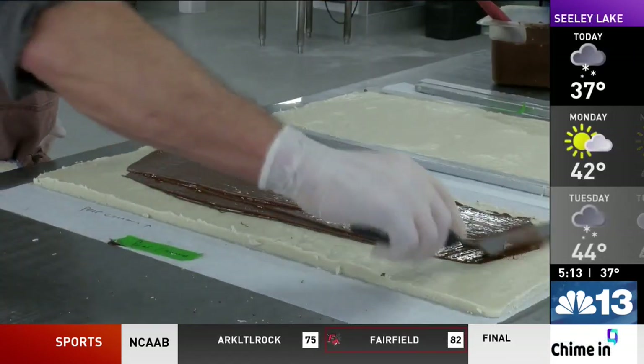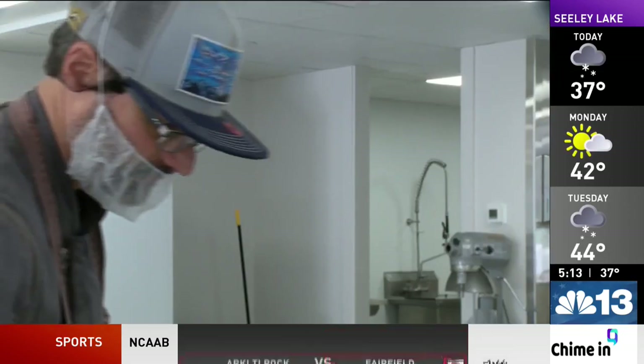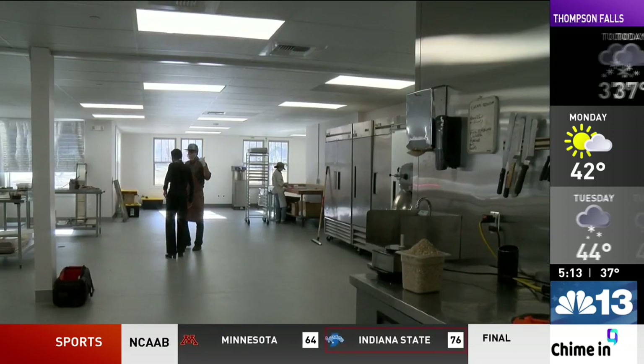Today the business sells chocolate to national parks and contracts with other companies. Jason designs recipes for individual businesses, sending samples of different variations. They package it, put the client's name on it, and ship it off. Anna takes care of the company's business side.